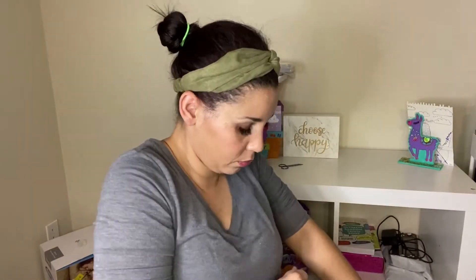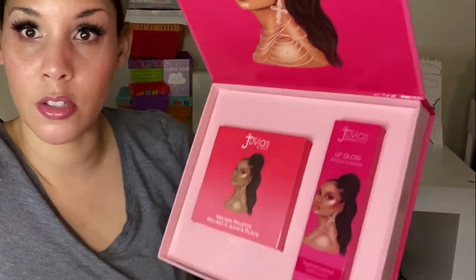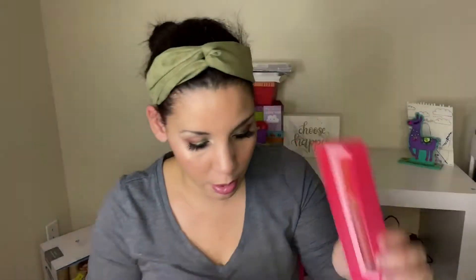This is my Juvia's Place haul that I forgot. I didn't even realize I got this. This is the Melissa collection from Juvia's Place. Look at that — and these are YouTubers. I got the Lip Gloss Sophisticated. There's the packaging. That's a super pretty color. And the palette.